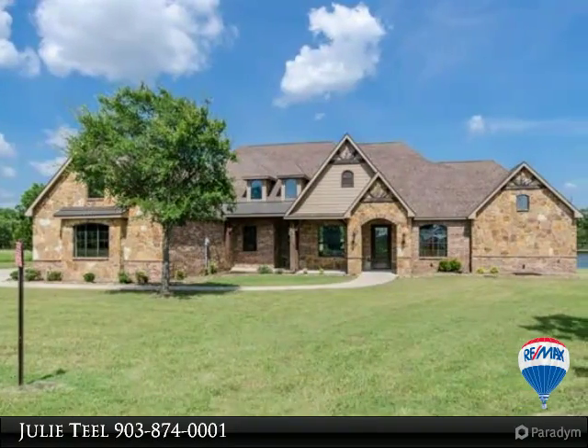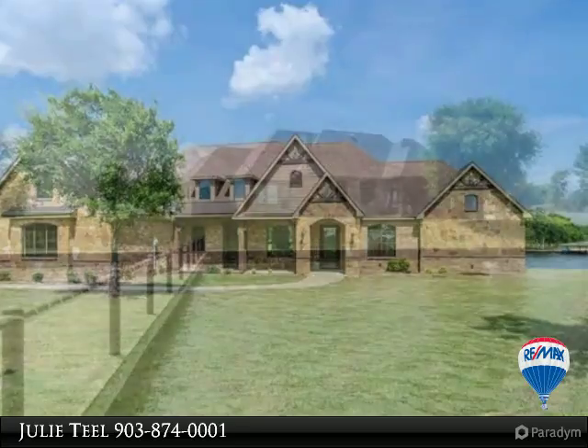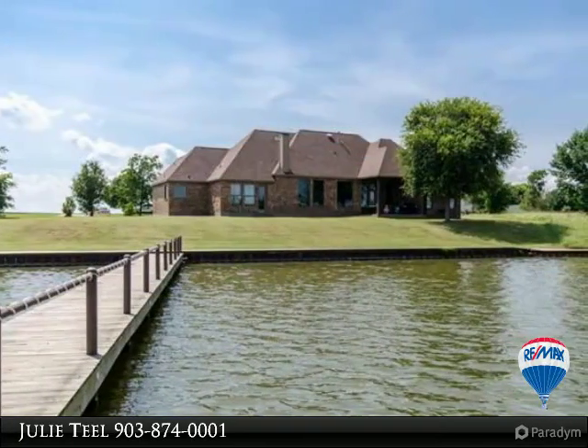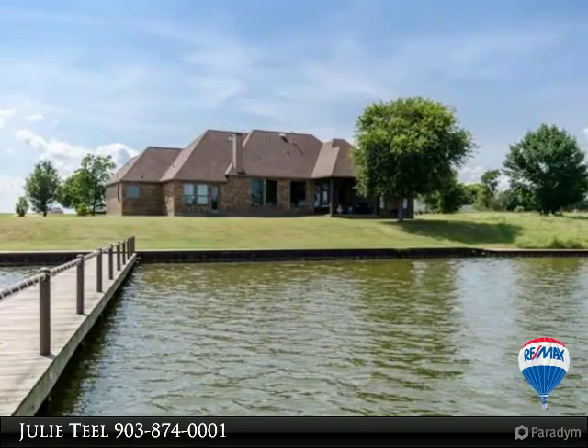Gorgeous waterfront custom home with attention to detail throughout. Open living concept with formal dining, study, breakfast area off huge kitchen with custom cabinets, granite, island and gas range.